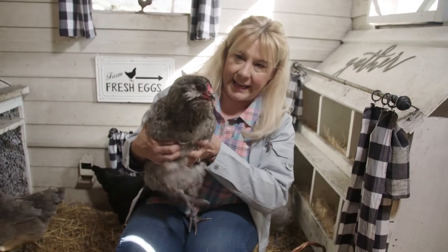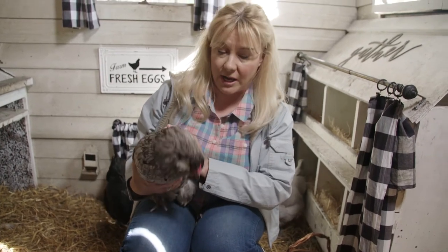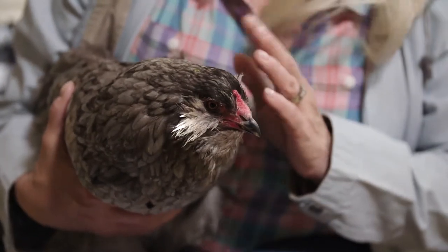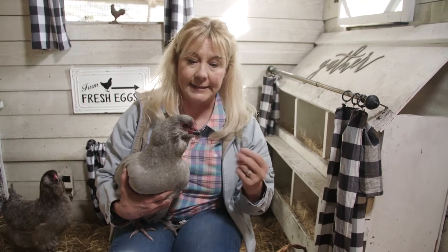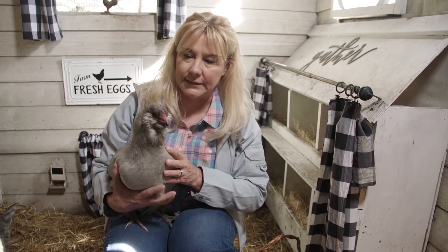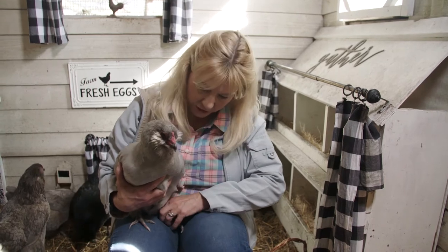This is Mean Kate — she's Amy's sister. Mean Kate is a blue Americana, so she's the same breed, just a different color variety. This is Clarabelle. She is a lavender Americana, so a third color in the same breed. She also lays blue eggs, small comb and waddle. Clarabelle is kind of the clown of the flock. Super friendly — she follows me around like a little puppy dog. She's my girl.